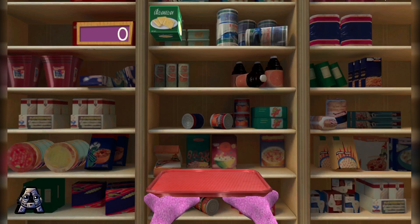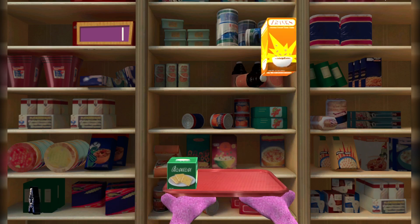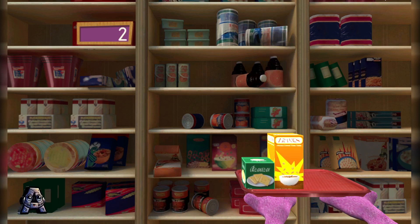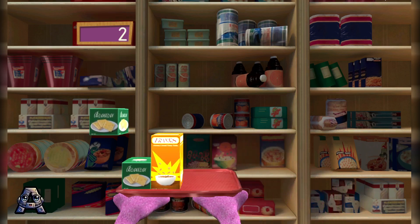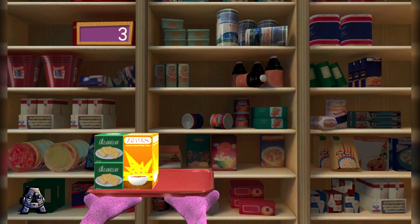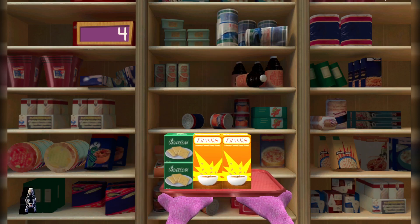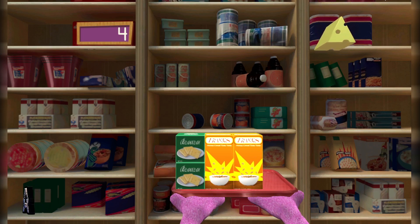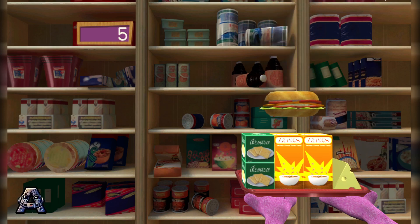A box of crackers! What poise under pressure! A cereal box! Terrific! Catch the food! We got it! Keep catching! Nice catch! Cheese! We got it! A sandwich! Nice catch!